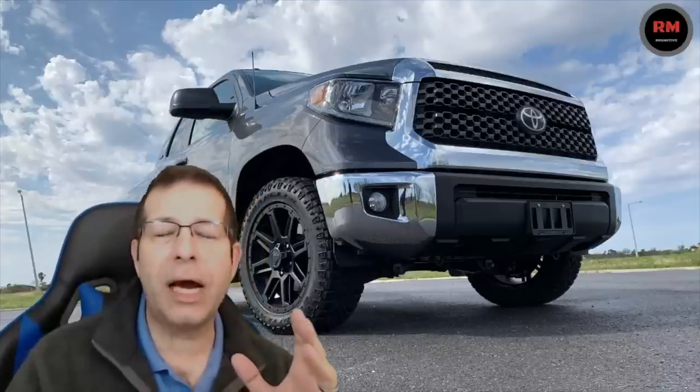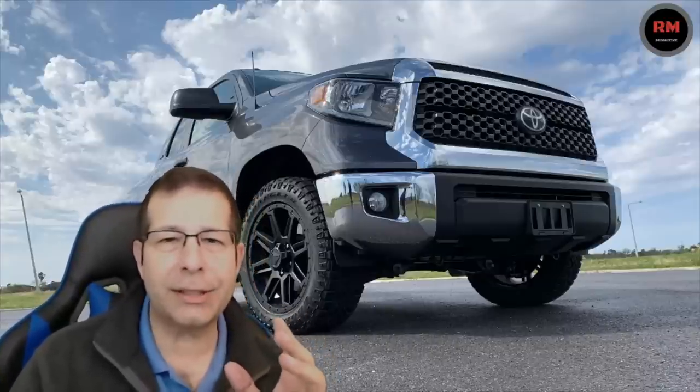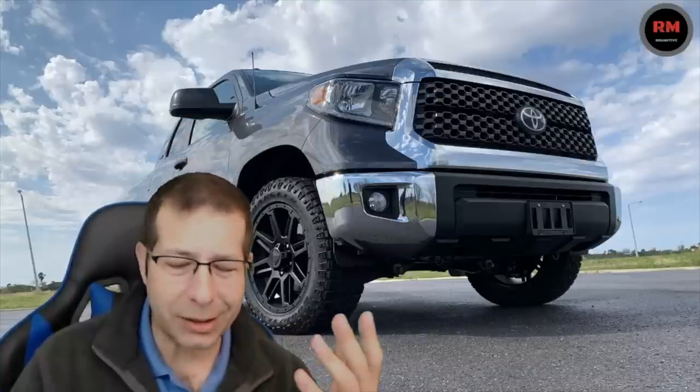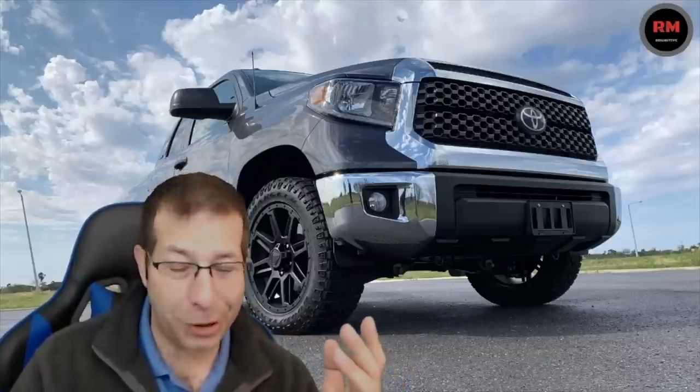I actually spun the rear tires in the 4.6. I wasn't trying to — I was just driving normally like I usually do, but I actually spun the tires. It was pretty cool.